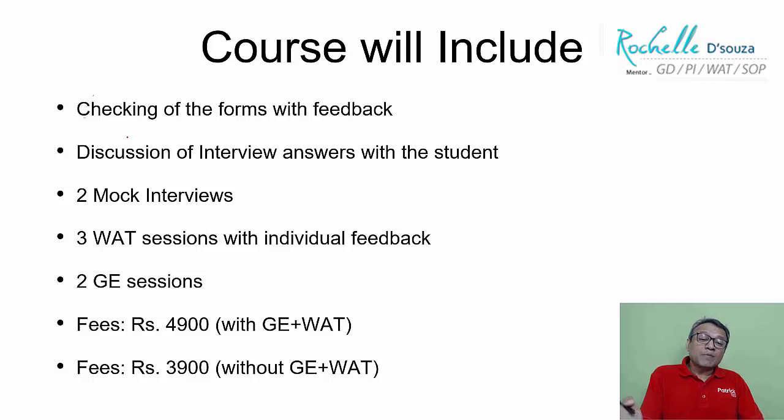The kind of impression you make on a panelist will depend upon how you answer the questions. The course includes two mock interviews, three VAT sessions, and two group exercises.